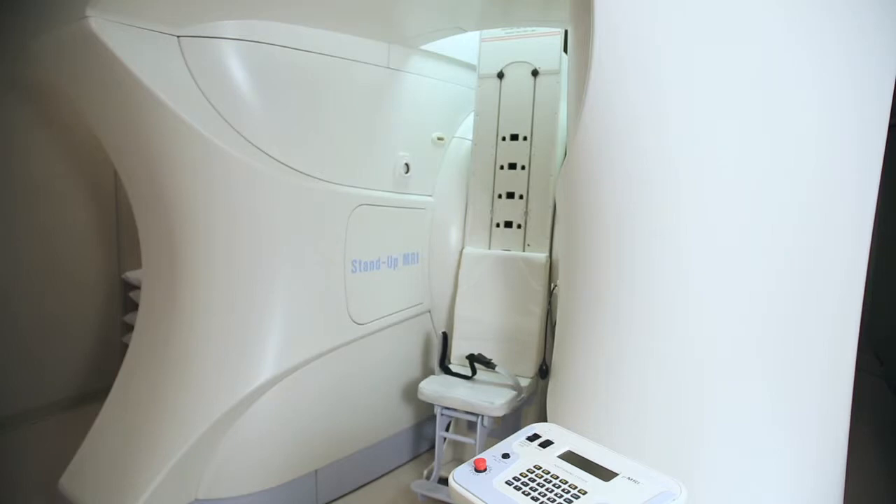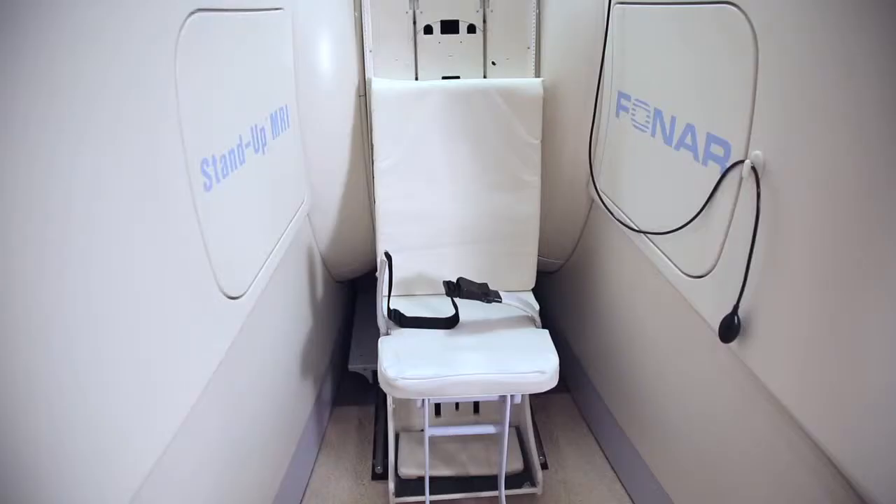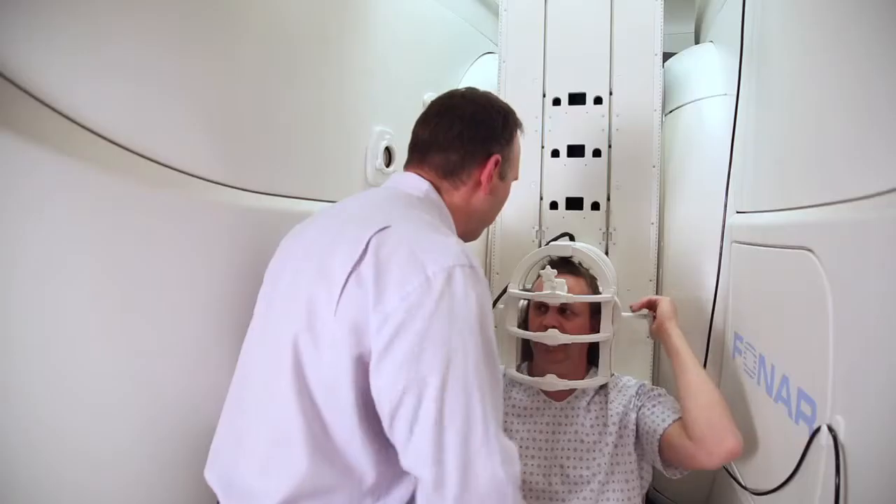A lot of people, when you talk to them, have pain when they're up and around doing stuff, and they don't have any pain when they go and lie down. In our human body, we fight gravity all day long. We function in gravity, and we need to see it in that capacity to know what it's doing and how to diagnose problems.